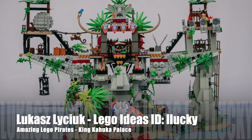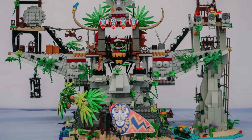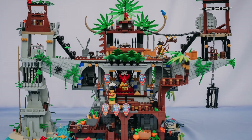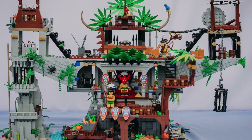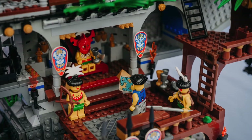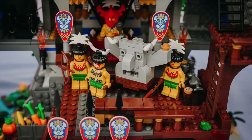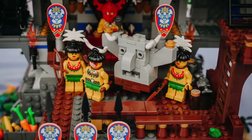Lucas, thank you for sending this through. This is the King Kahuka Palace and it looks fantastic. Make sure you support this build on LEGO Ideas. I love the tribes people — it looks absolutely beautiful. The way it's all holding together, it looks like it's got a lot of playability. Every little detail you can think of is certainly there. I do have some of those minifigures myself; they're hard to get now.